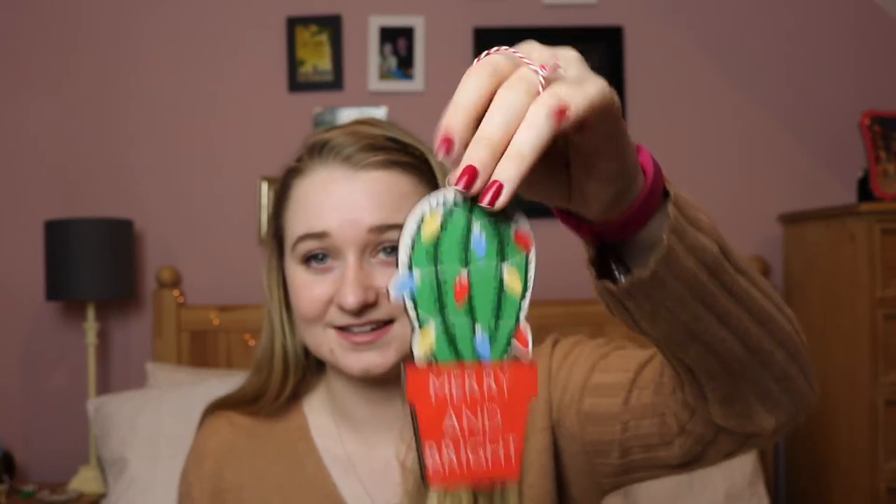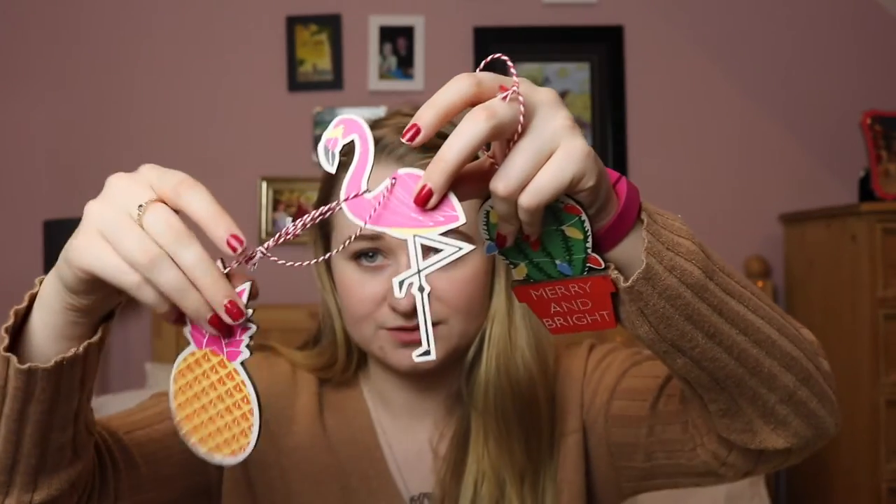I bought these Christmas decorations, and they are from Paper Chase but I bought them through ASOS, and they were only 3 euro 30 cents. This one says 'Merry and Bright' and it's a cactus — they're like tropical themed Christmas decorations. There's also a flamingo and pineapple. I thought they were pretty cute for 3 euro, and if I ever have my own tree I can put those up because I love tropical things.